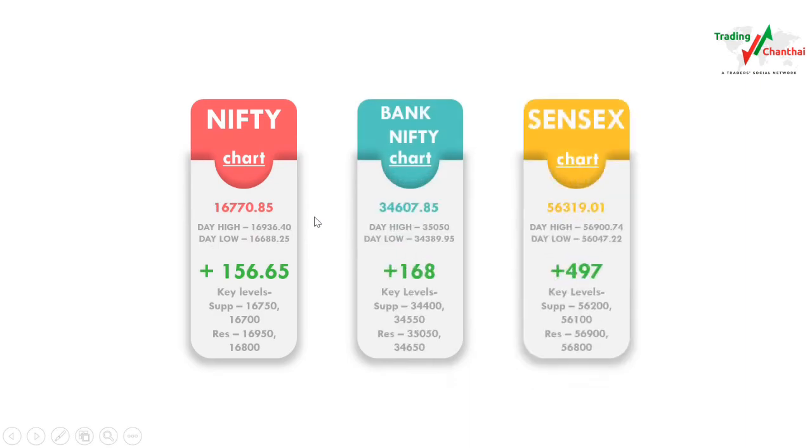In intraday, Nifty went up to 16,936 and came down to 16,688 — a huge move of around 300 to 400 points — but it ended up closing with only 156.65 points gain. In today's chart, the key levels of support are 16,750 and 16,700, and there is major resistance at 16,950 and 16,800.